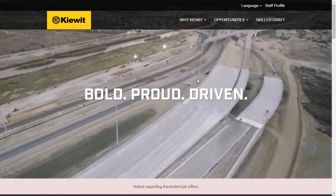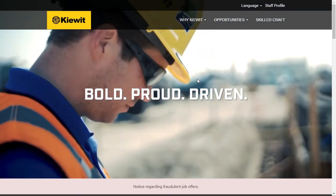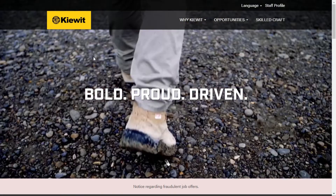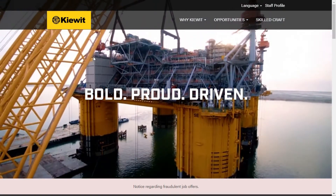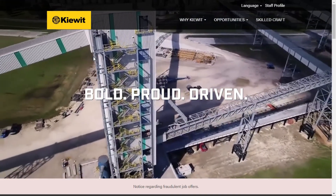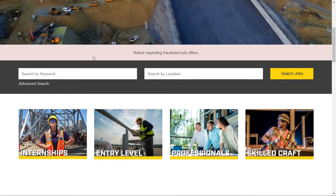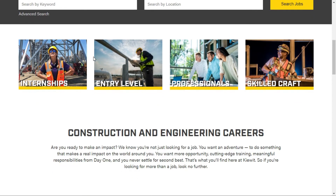Hello guys, in today's video we're going to see a company called KIEWIT. I have posted some previous job posts for the same company in my existing videos. You can see this company has huge requirements. We're going to see a job post for junior engineering — just a small amount of experience is required. If you are nearby in Canada and the US, there are huge openings in this company.